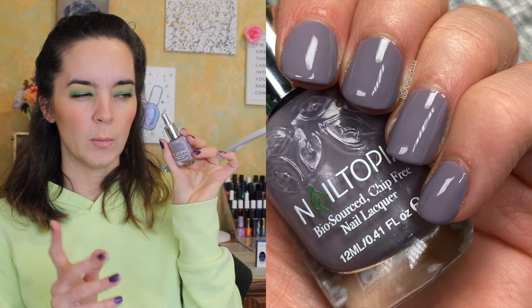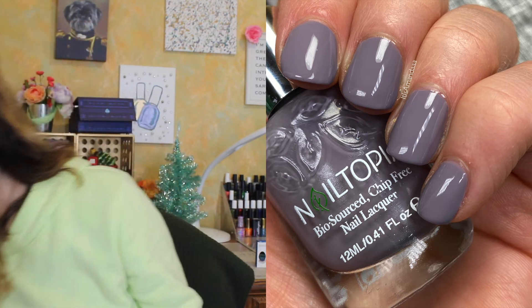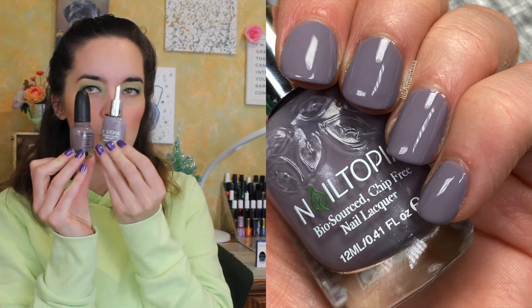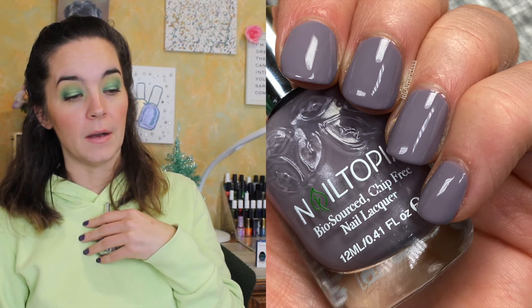I ordered some Nailtopia polishes from Ulta, which is always an adventure. I ordered five nail polishes and they were all just thrown in a bubble mailer — it's a miracle only one was completely smashed. This one is called Smokey Road, and it's a purpley, taupey gray. I bought this because I thought it would be close to the Sephora by OPI Metro Chic color. It's obviously cooler and lighter, but I still love it. I think it's a great wintry color, perfect for glitter bases — not that I personally feel the need for a palette cleanser because I love obnoxious colors.